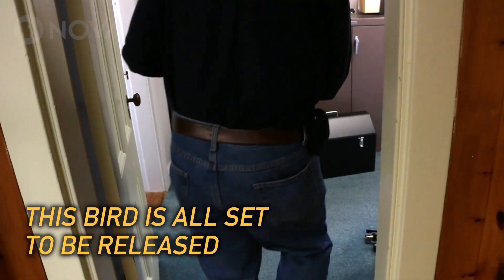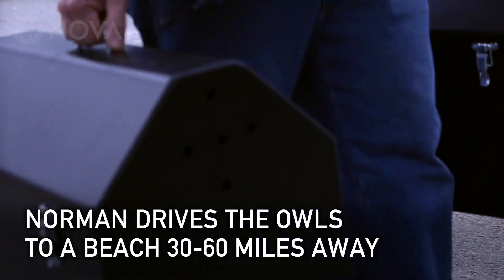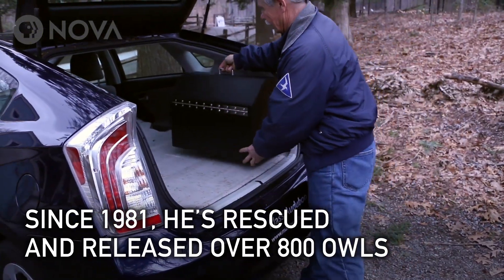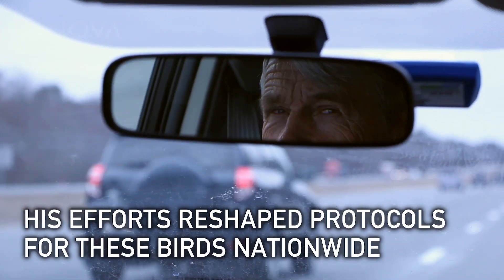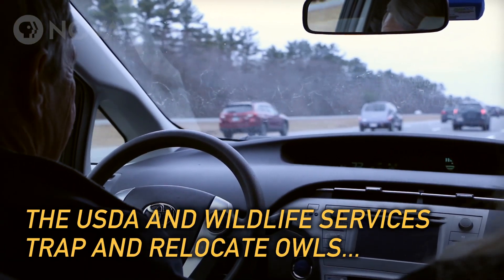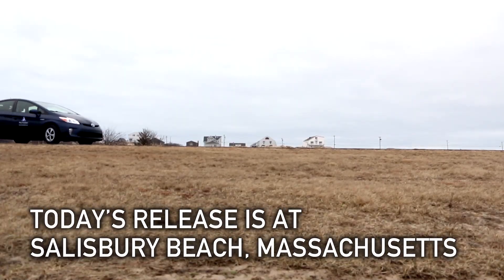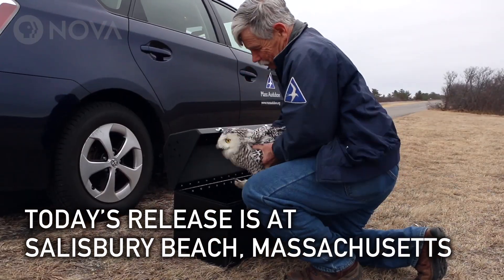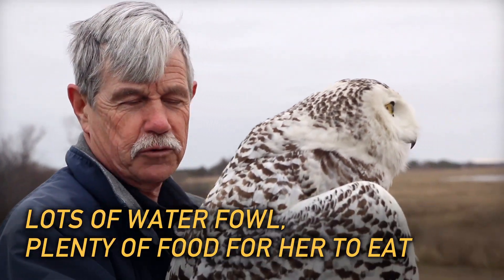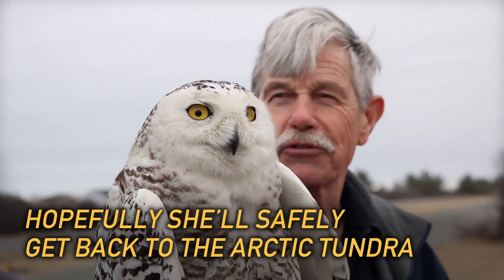This bird is all set to be released. The USDA and Wildlife Services trap and relocate owls before they attempt to shoot them. It's a nice salt marsh habitat, lots of waterfowl, plenty of food for her to eat. Hopefully she'll safely get back to the Arctic tundra.